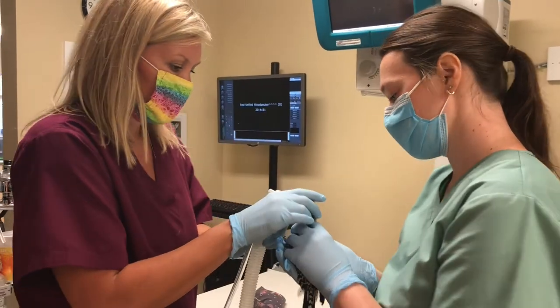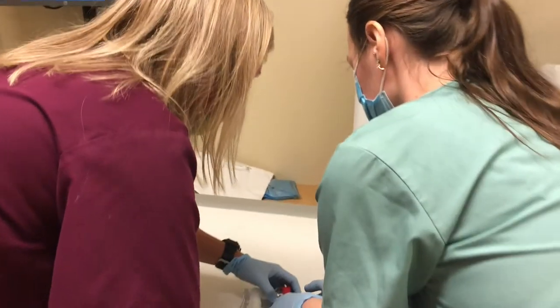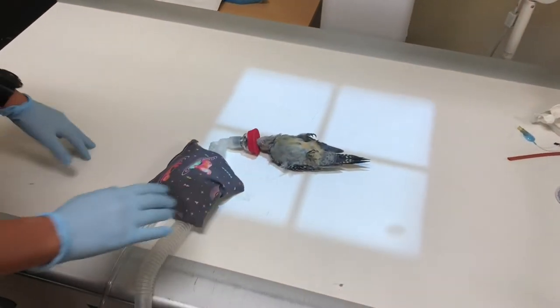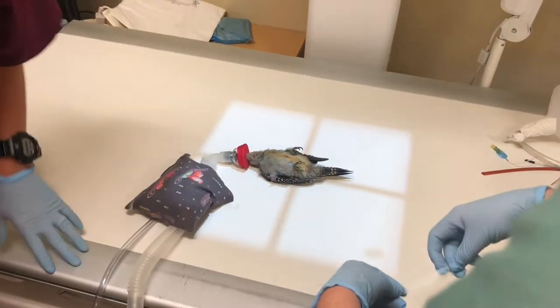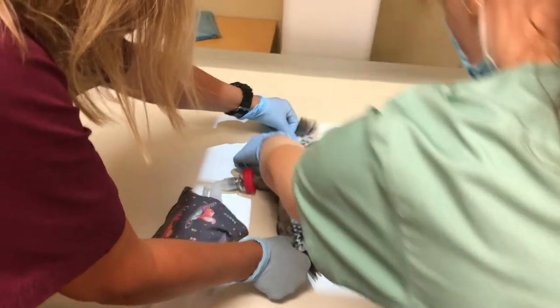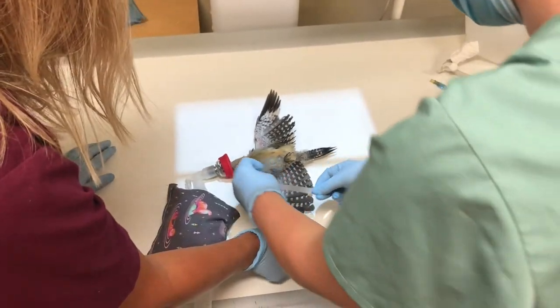Are there other types of anesthesias other than just isoflurane? Yes. So in our surgery suite, we have sevoflurane, which is a more expensive and safer gas anesthetic. They do use that in human medicine. The animals wake up really quickly on that gas, but we usually save that for our surgeries.